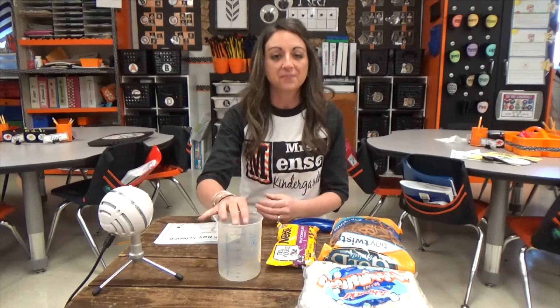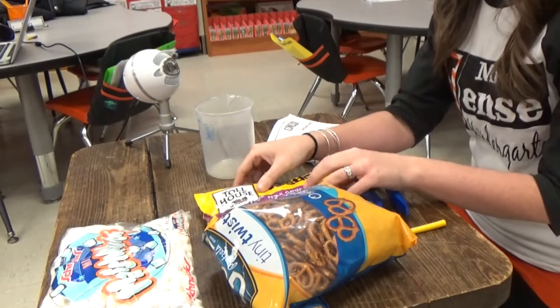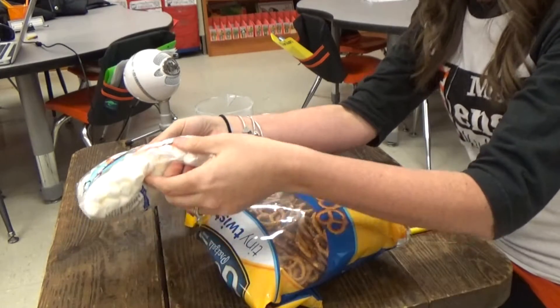It doesn't take much at all. All you need is a container of some kind. We used chocolate chips, we had pretzel twists, and some mini marshmallows.